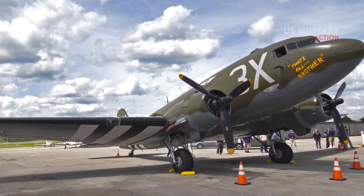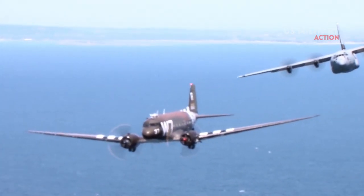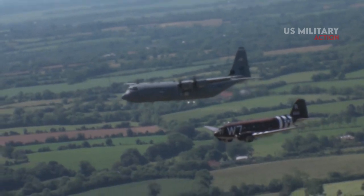In addition, HC-47s were used by the 9th Special Operations Squadron to conduct psychological warfare operations over South Vietnam and Laos.